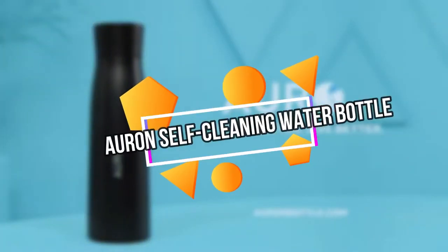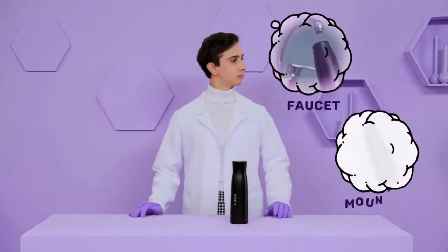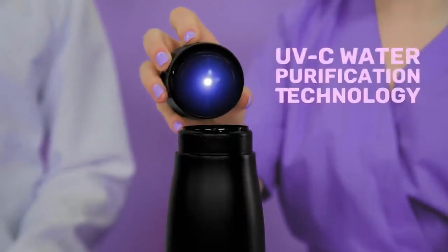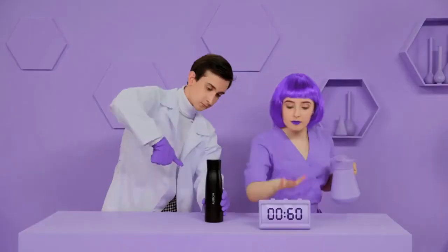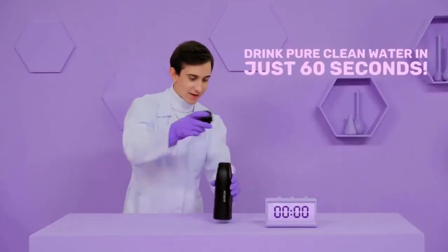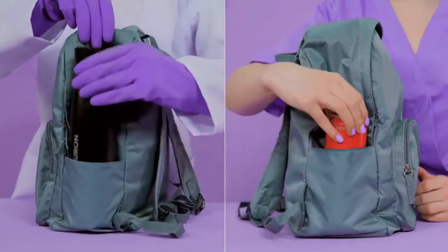Auron Self-Cleaning Water Bottle. If your daily water bottle might need an upgrade, check out the Auron, a smart self-cleaning water purifying UVC smart bottle. The bottle comes with a self-purifying flask that converts any water into 100% clean drinking water in just 60 seconds. The self-cleaning system uses UVC light to clean the inside compartment as well as purify the water. When you fill up the Auron, it doesn't matter how dirty the water is — you'll be left with the cleanest, freshest water you've ever tasted after 60 seconds.